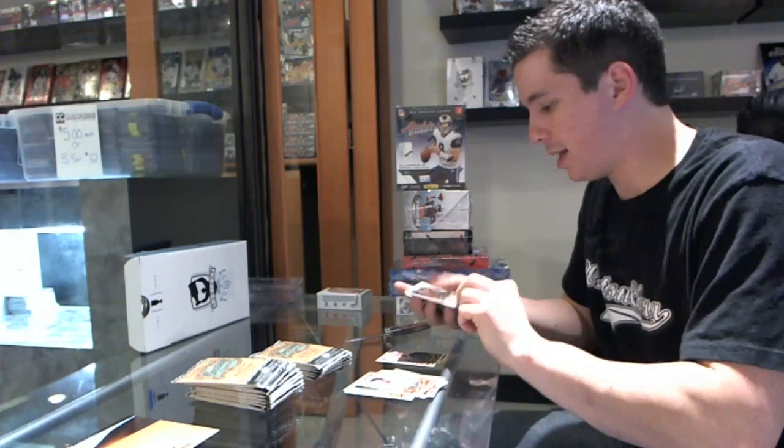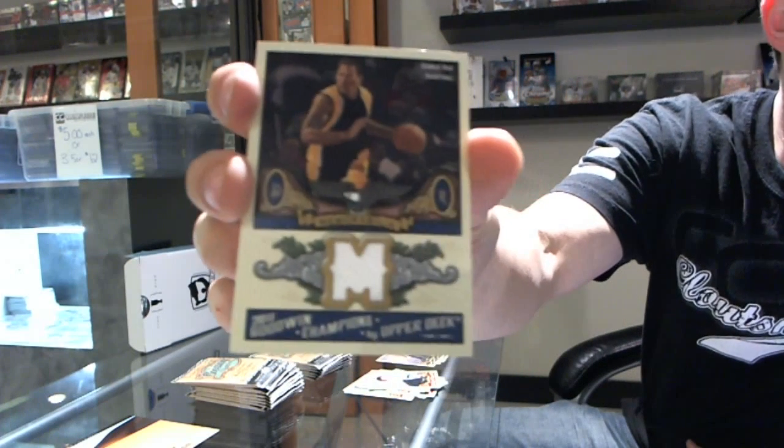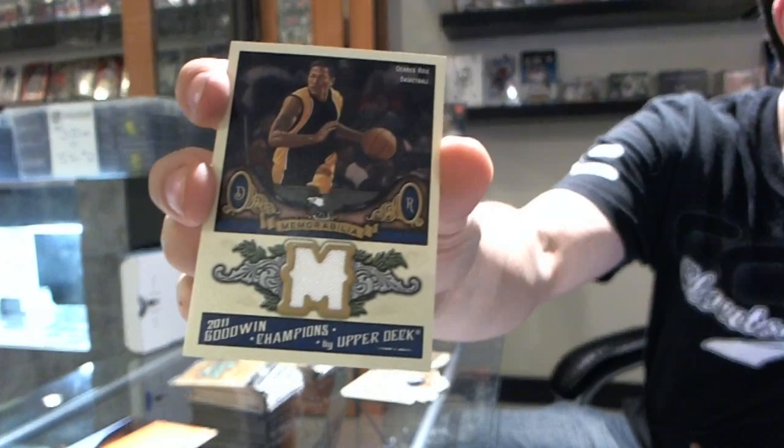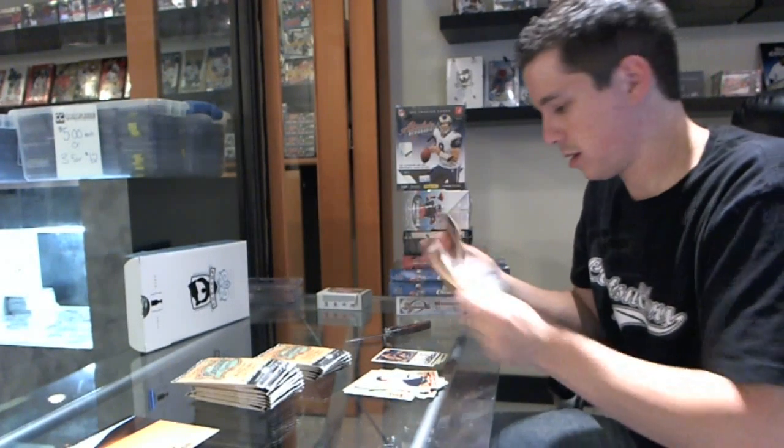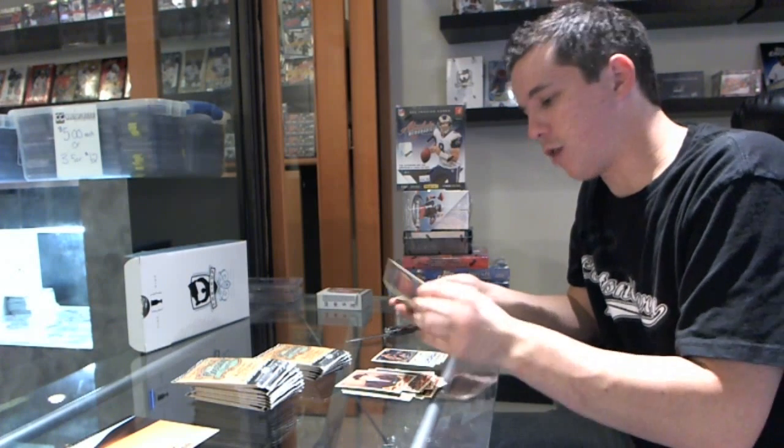We've got a memorabilia piece of Derrick Rose, and got a mini of Ray Bourque.